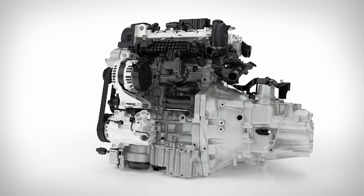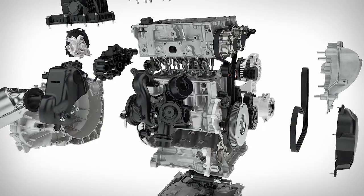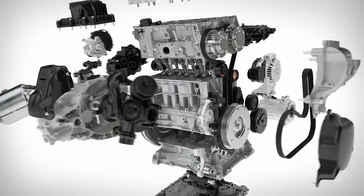The modular design of the new engine means that it can share more than 95 percent of components across all variants.